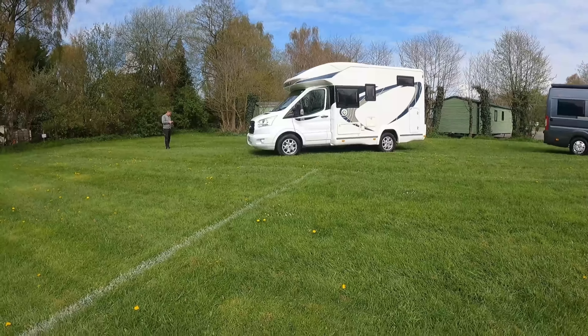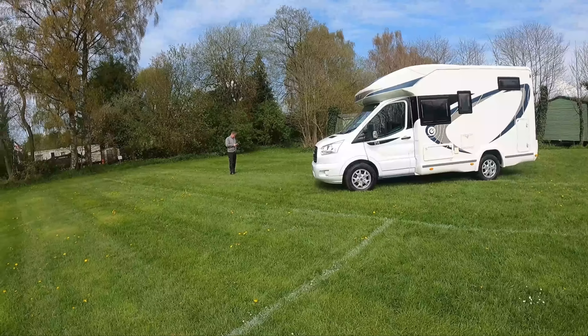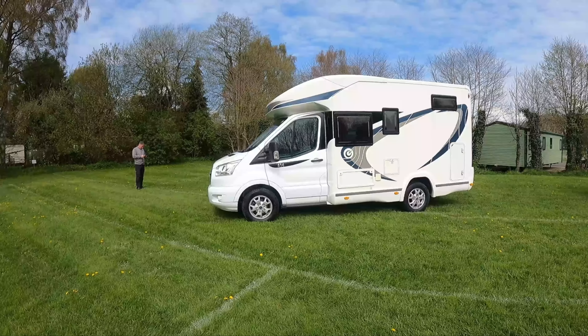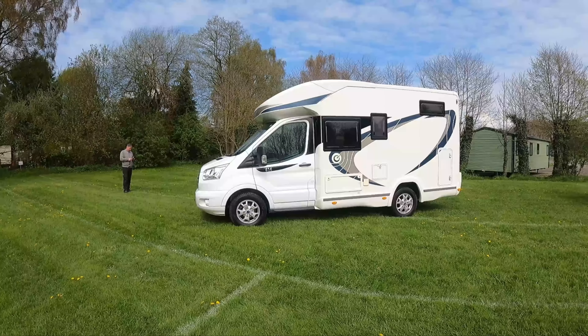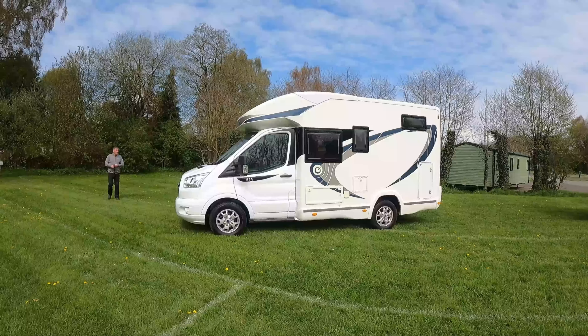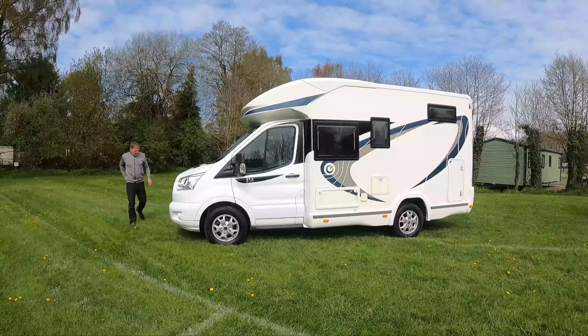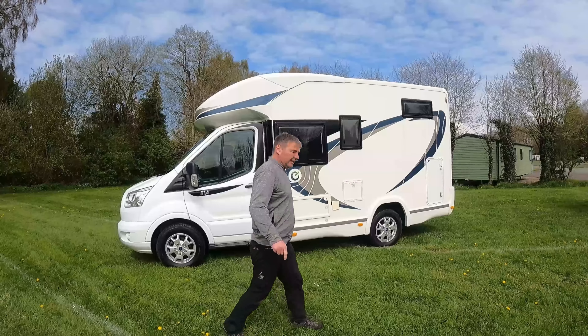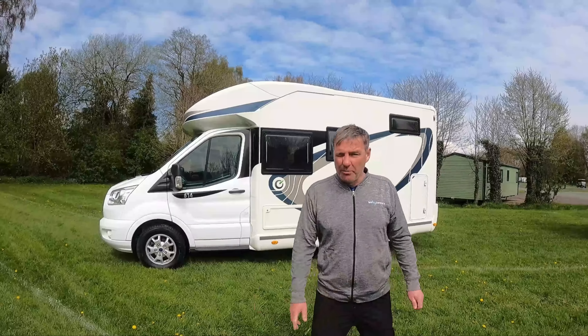Hi, it's David Bailey. Come on, stop messing about, Dave. You're not - you're taking photos. Right, come on, we've got to do a review on this van. The Chasson 514 - a little compact van. You know how much I like my compact vans.